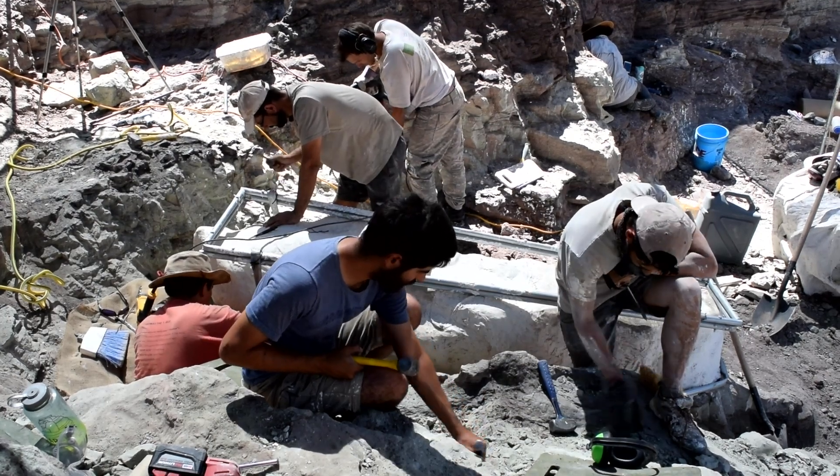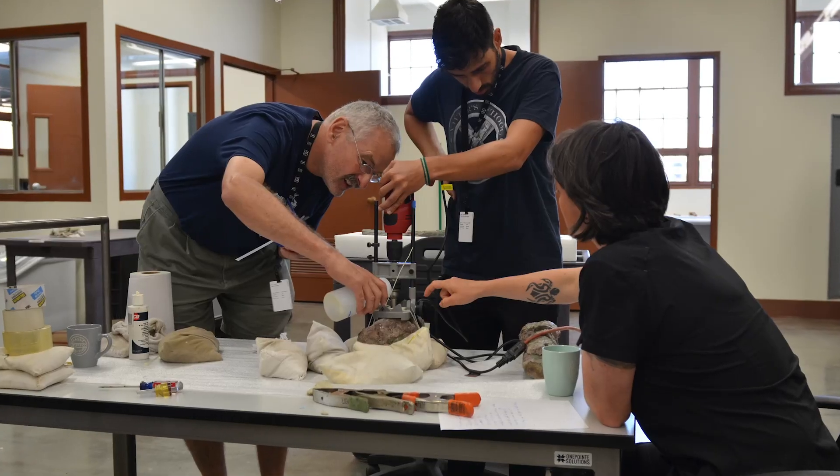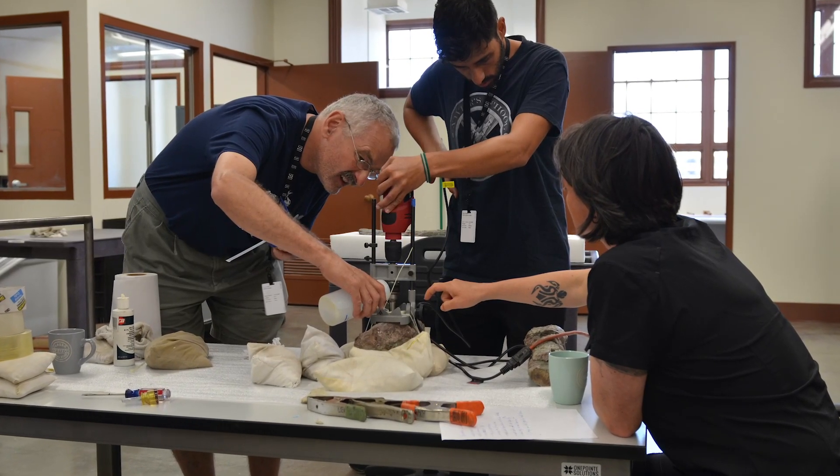You don't need to be a scientist with an advanced degree in order to make valuable contributions. We can all help to progress knowledge about dinosaurs.